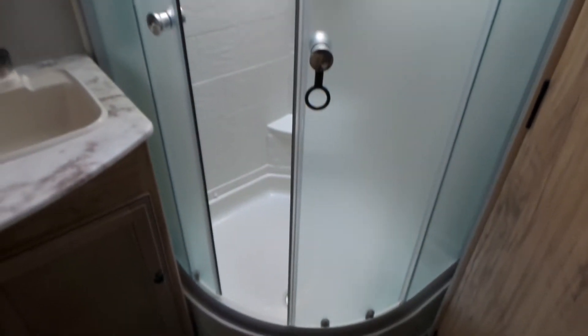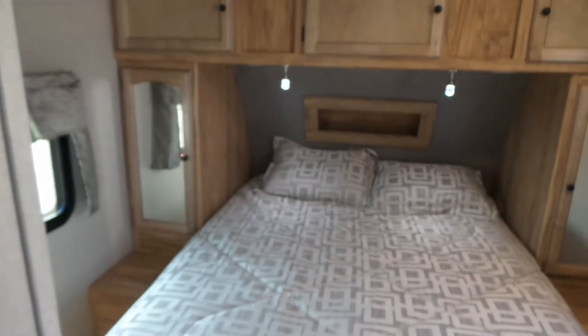A quick look in here into the bathroom — nice big closet in the bathroom, corner shower, and then into the front bedroom with a full-length walk-around queen bed.